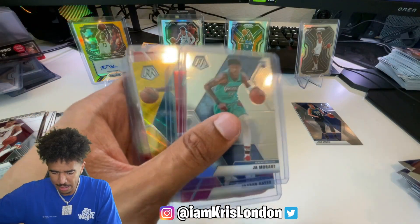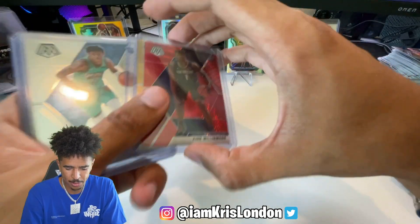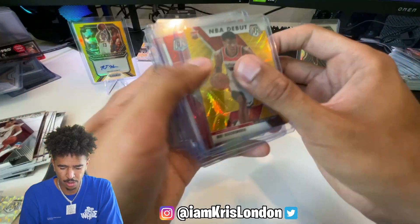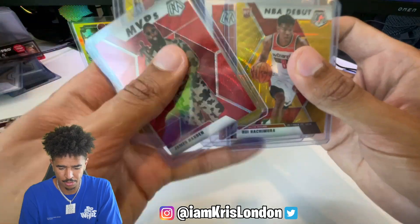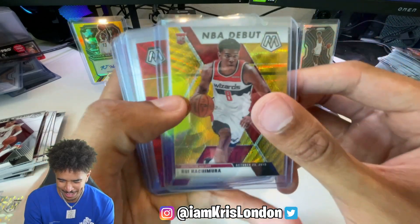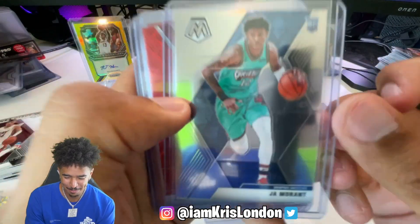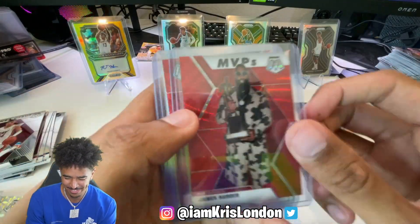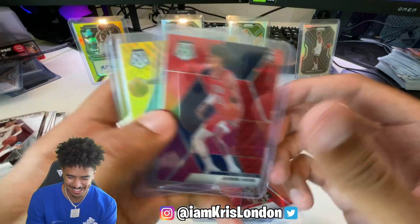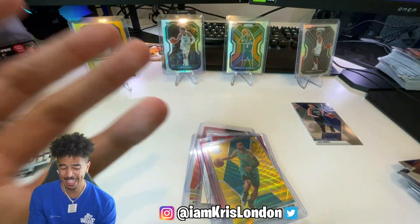I probably should have sleeved all of my gold waves, but it's fine. Here we go - in order: gold wave Rui, red wave Zion Williamson, base Ja Morant, red wave James Harden, Jackson Hayes red wave, and gold wave Cody Martin. That was a dub!